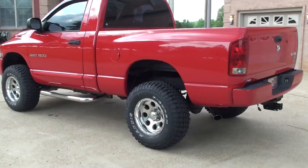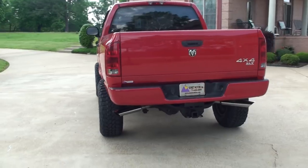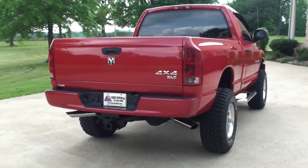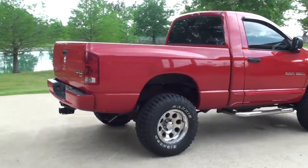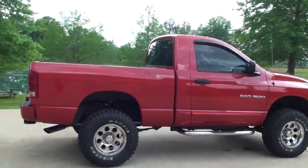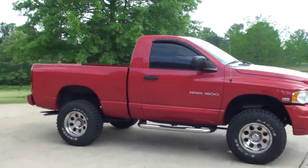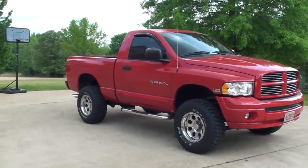Got four new tires, new exhaust system, dual exhaust. Got your towing package. Bright red, with the chrome steps, tinted windows, vent shades. You name it, it's got it. Fog lights.